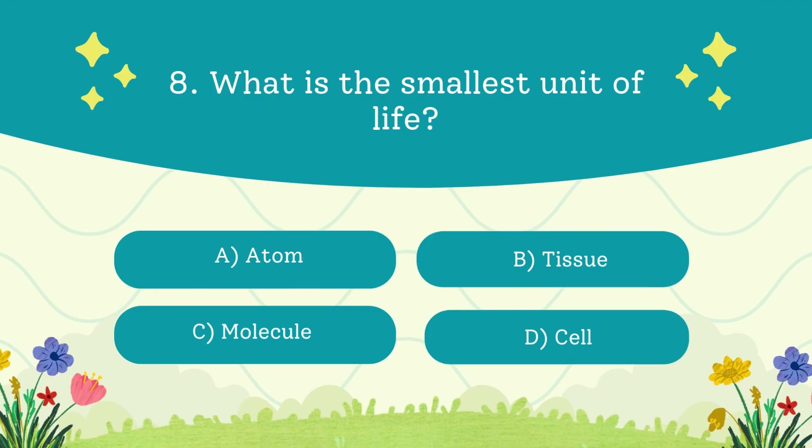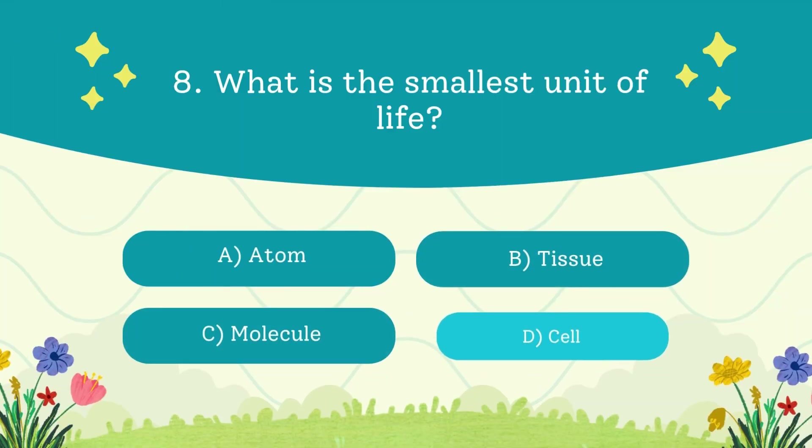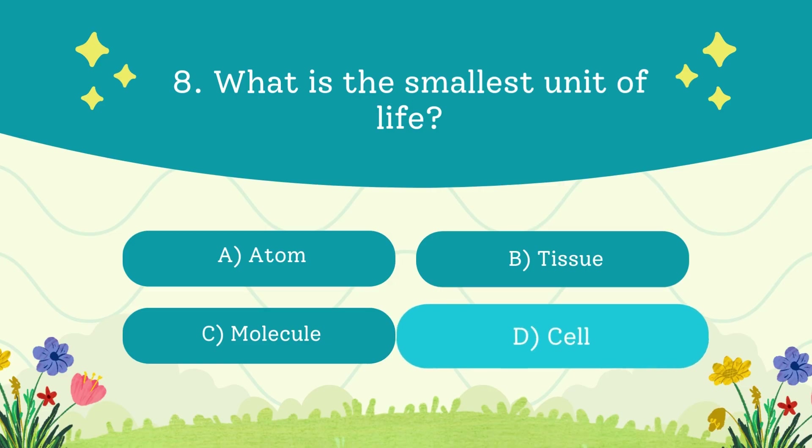What is the smallest unit of life? A. Atom. B. Tissue. C. Molecule. D. Cell. The answer is cell — cells are the building blocks of all living things.